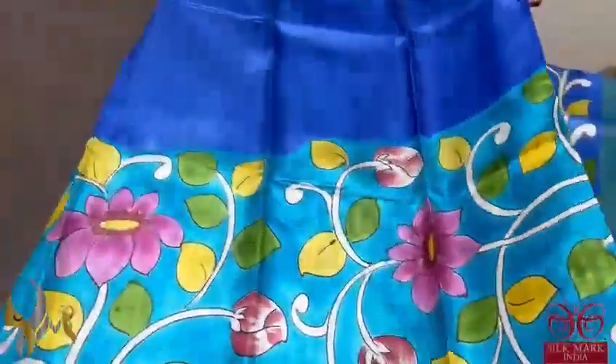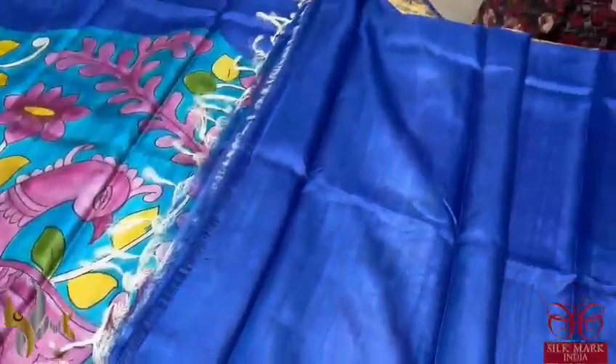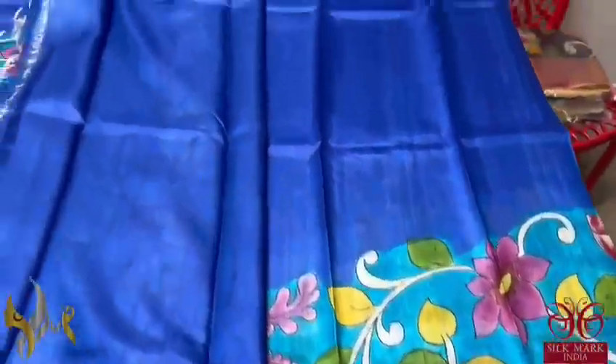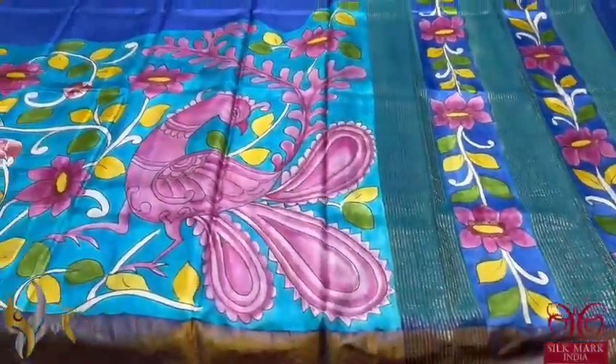As it goes along the sari, the painted part decreases and the plain part increases. It's a rising pattern with a beautiful pallu featuring zari lights and painting work, and we have a contrast dark blue color blouse piece. Excellent sari — very elegant design in rising pattern, and comes with authentic silk mark.